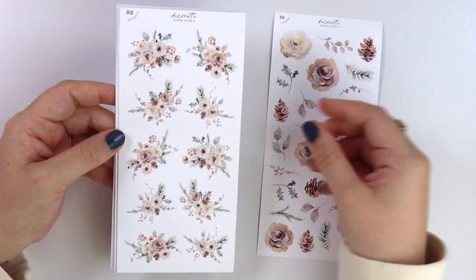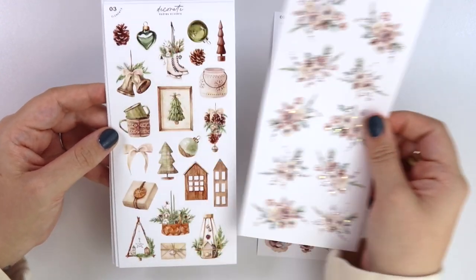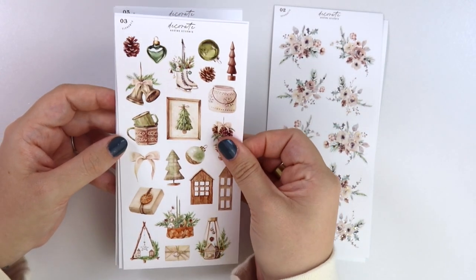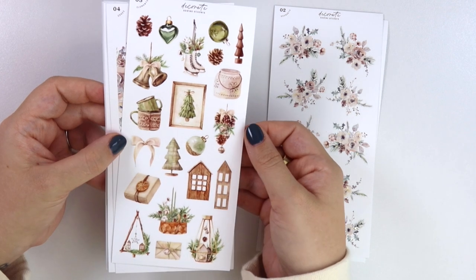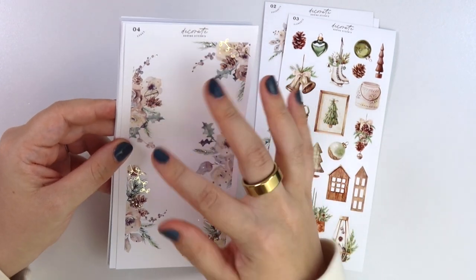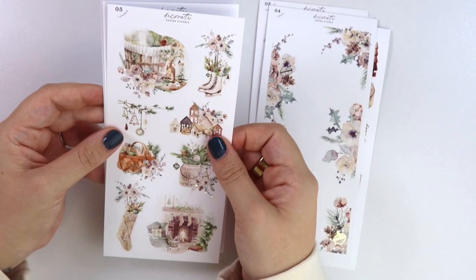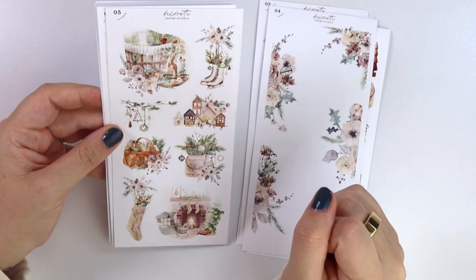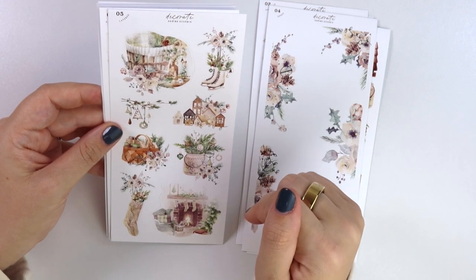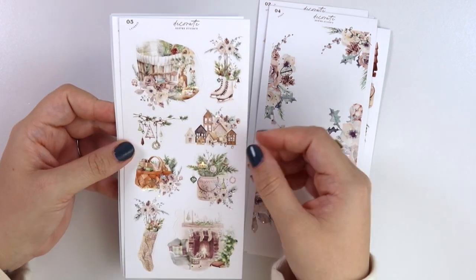We have the flowers, the bouquets, of course the gold foil. Here are the elements. The edges — we have some foiled ornaments and string lights in there. We have the layered sheet — on the website it's called compositions, but here it's called layered, so whatever, they're the same thing. It's sheet five.